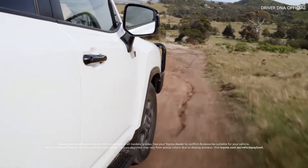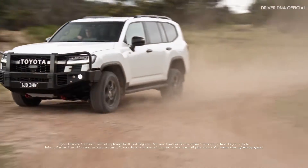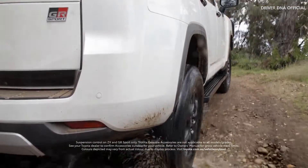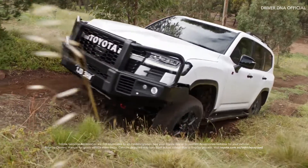Made for the most rugged conditions, the Land Cruiser 300 has been extensively tested right here in our tough Australian conditions. The all-wheel drive integrated management automatically adjusts the brakes, the suspension, engine, and steering control.